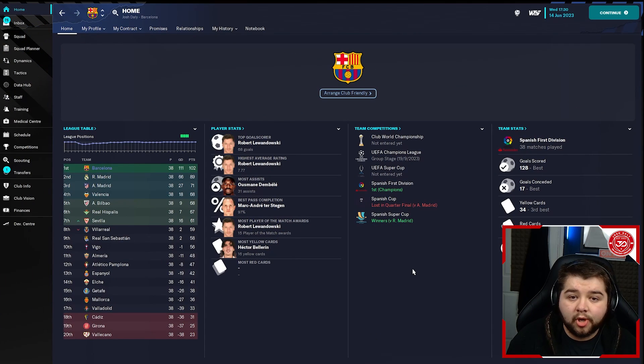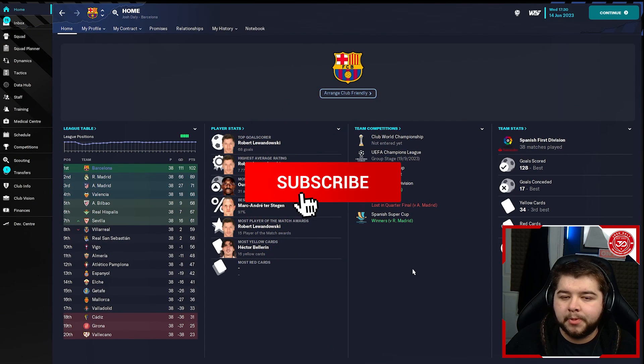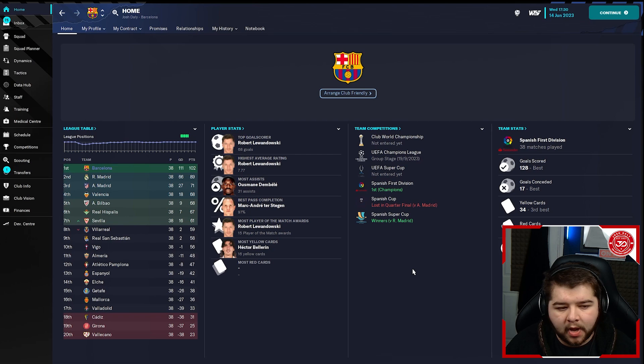If you guys do enjoy these tactic videos, be sure to leave a like, leave a comment below on what manager you'd like to see next or maybe a certain formation, and please do subscribe and turn on notifications. Let's get into the testing phase of this video. We're going to kick things off by testing with Barcelona. We have got four very different sides that we're going to be testing with today, and we are going to be watching some goals from the matches as well.